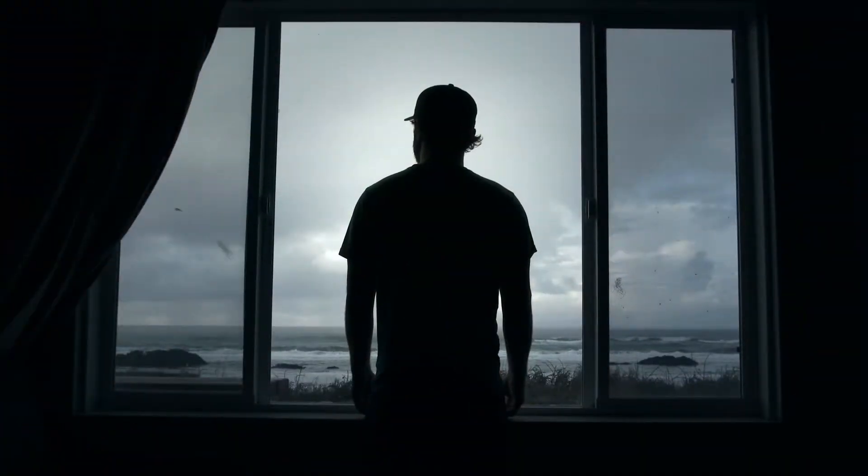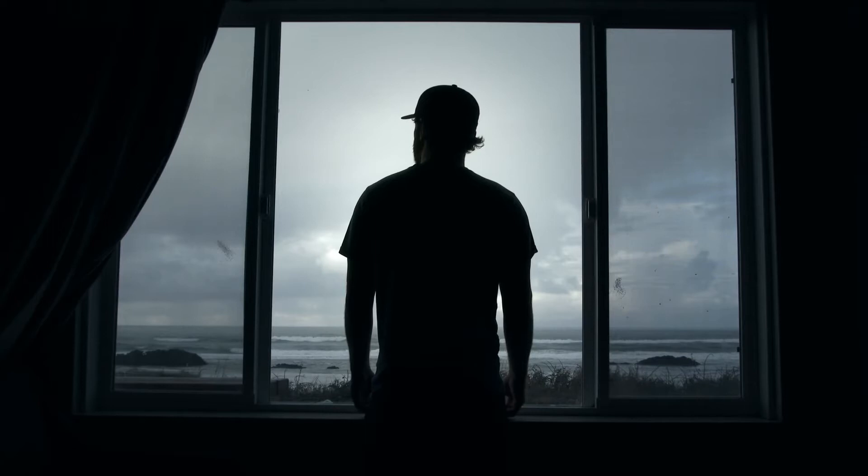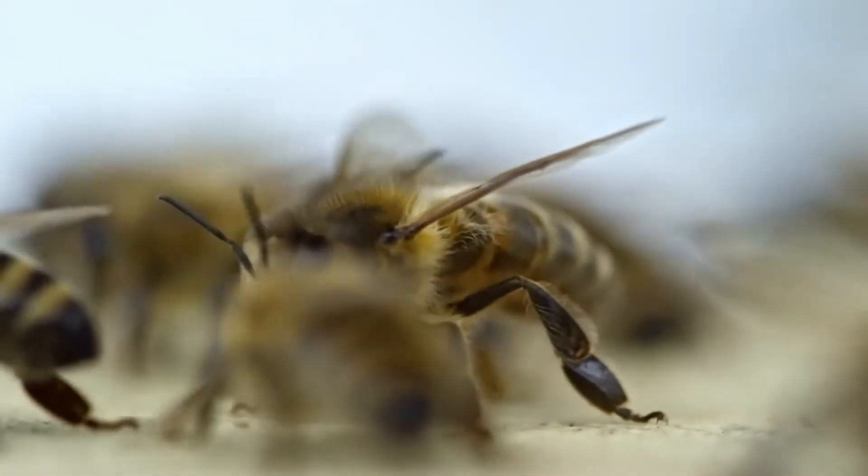Well, imagine this. You're stuck in your home, and the weather is so bad that you're unable to go out and get food — and even if you could go out for food, there wouldn't be much around anyway. That's what it's like for honeybees in winter.